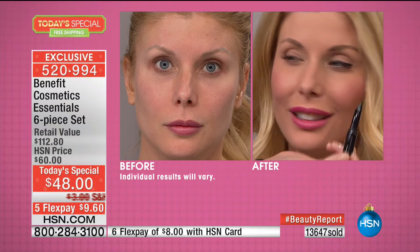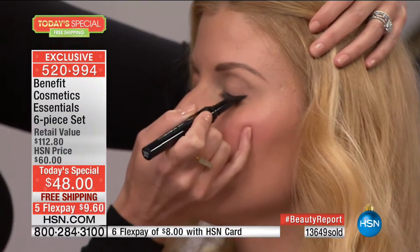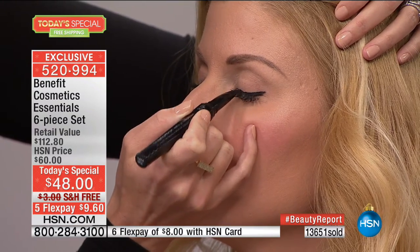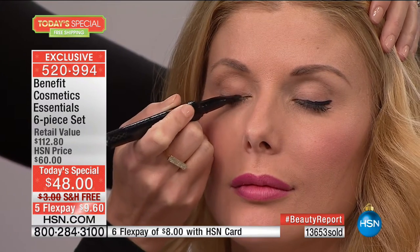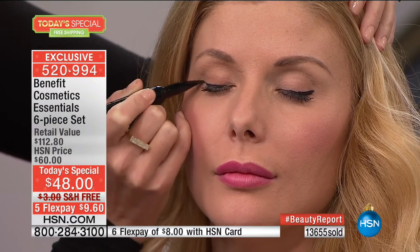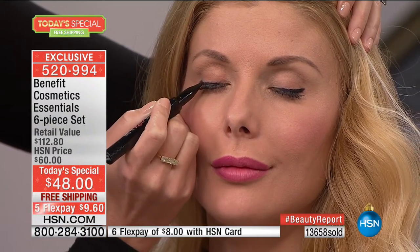That's why this is the number one selling mascara in the prestige market. And now, here's the number one liner. Just those two products — you use them every single day — that's $48. Everything else is free. You need the best liner, you need the best volumizing mascara. Every woman does. That's included in the kit; everything else is a free bonus.